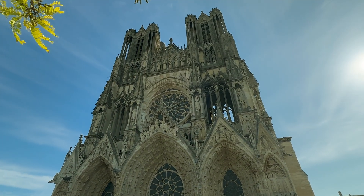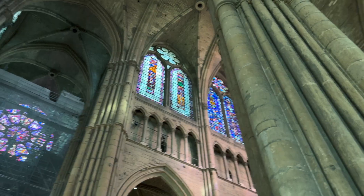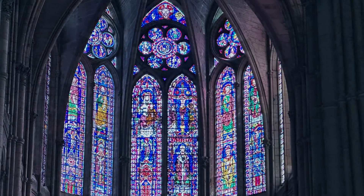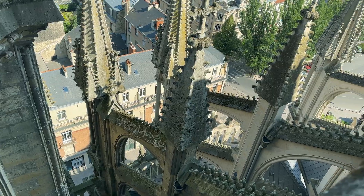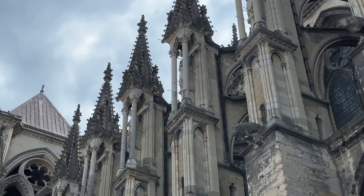A gothic cathedral is a marvel of design and engineering — vaulted ceilings reaching toward the heavens, beautiful stained glass windows — but probably the most recognizable feature of a gothic cathedral is the flying buttress. So what is a flying buttress? How does it work and why is it one of the key features of a gothic cathedral?